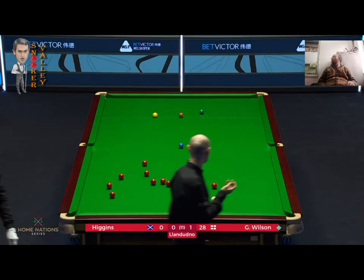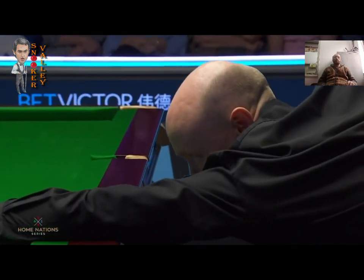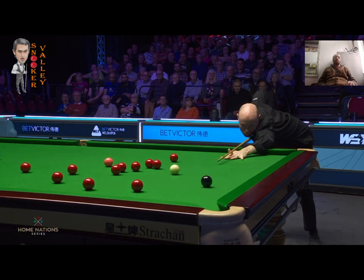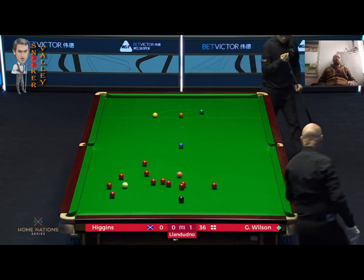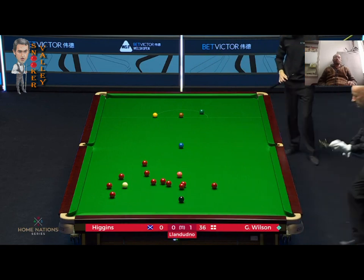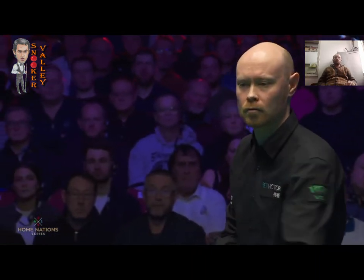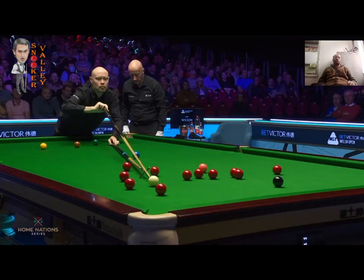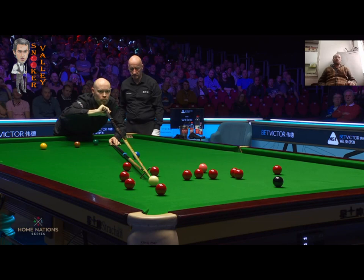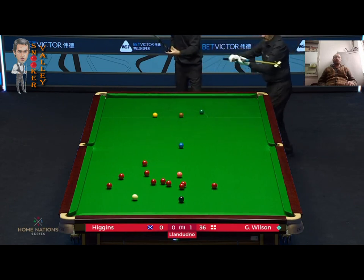25. Just overrun slightly but again it shouldn't be a problem — he would have liked to not have been using the long rest. 33. Five reds, five blacks.